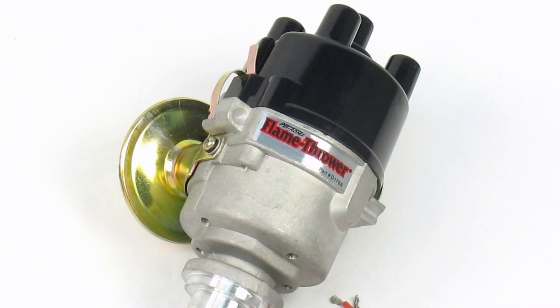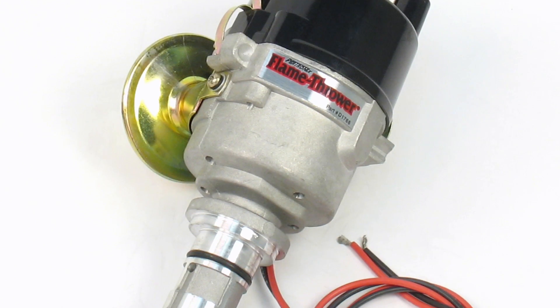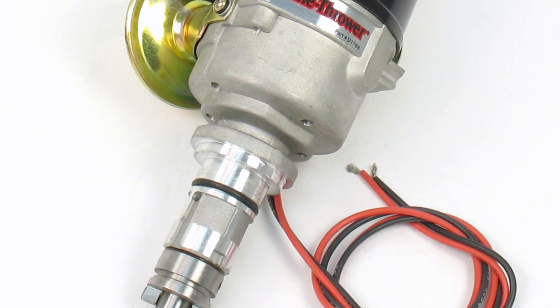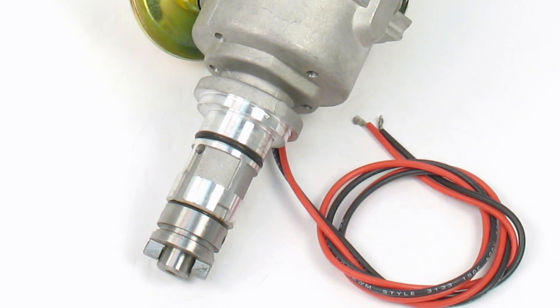Up next, we have distributors. Swapping distributors from different years, engines, or makes is illegal in California. Aftermarket distributors that are not listed as replacements for the original part require an executive order to be legal for street use.